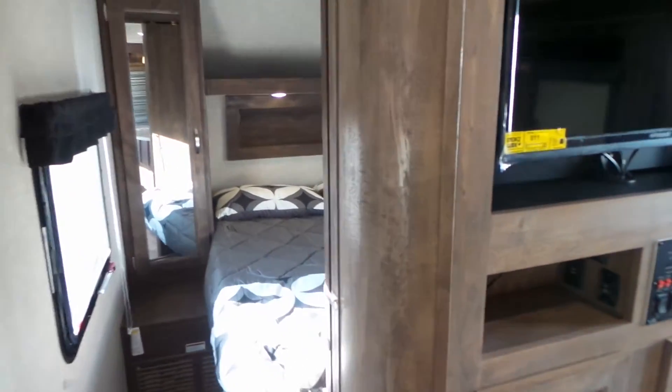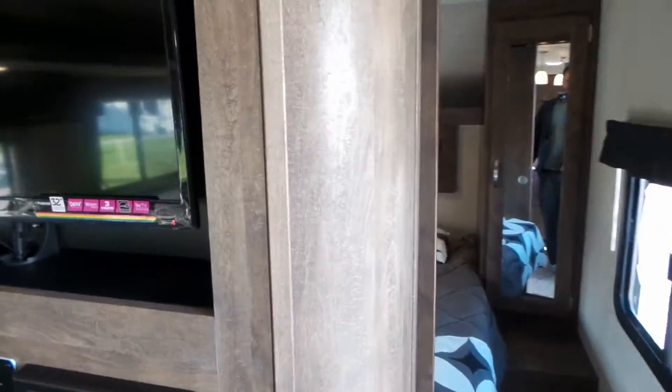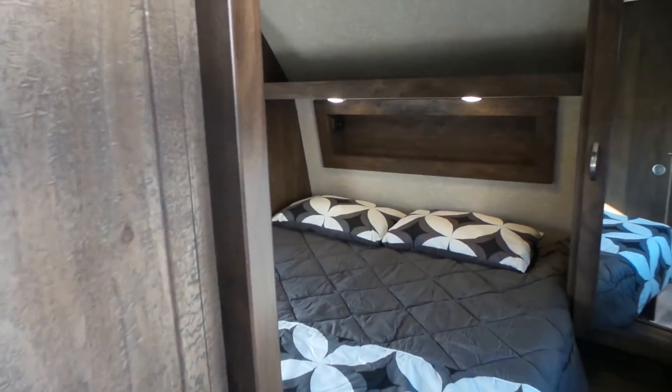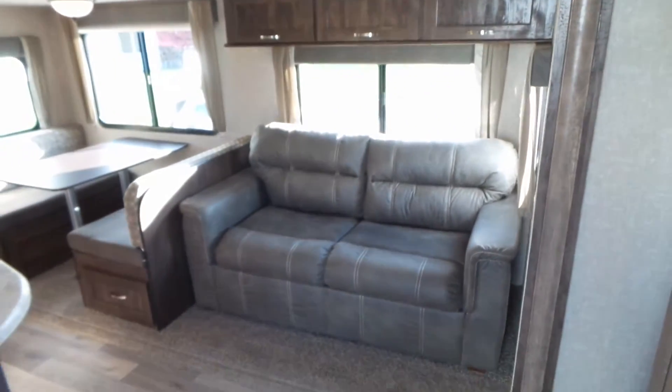Up front is the bedroom with a queen bed and solid pocket doors. The TV rotates around to the bed. There are USB ports on each side of the bed, and in all Vibe trailers throughout the trailer. There's also a tri-fold sofa here.